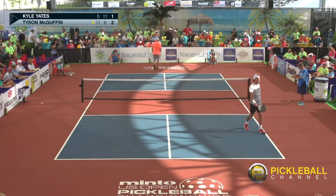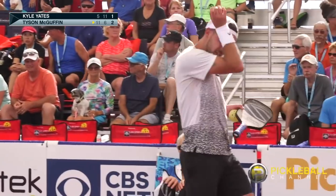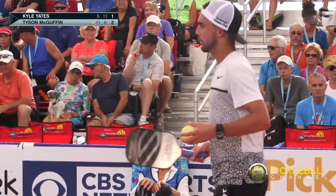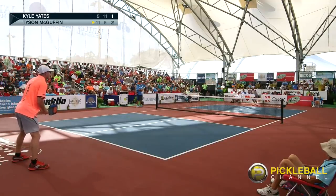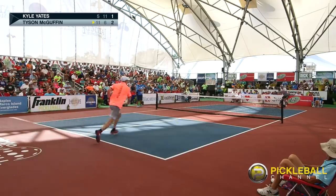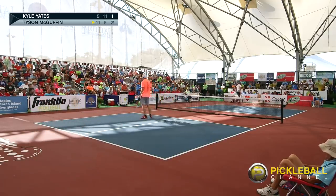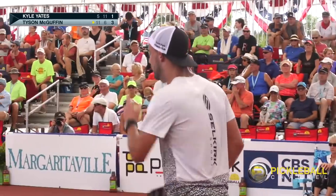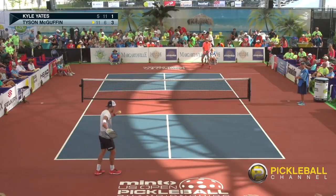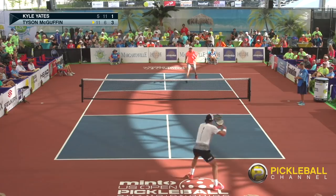That ball's going to sail wide — another side out to McGuffin. Let's see if McGuffin chooses to be a little more aggressive now. I think he is going to go after this a little bit more. He tried to really rip that return to Yates's backhand and his backhand volley just fell a little long. So now that he's hitting into the wind, it looks like he's going with his harder, deeper serve.